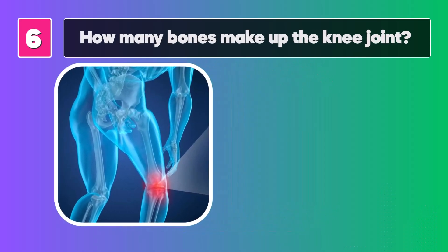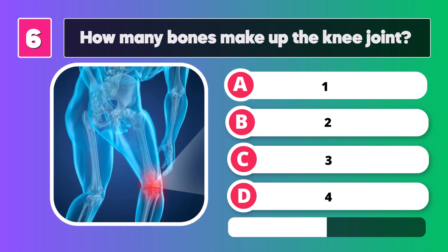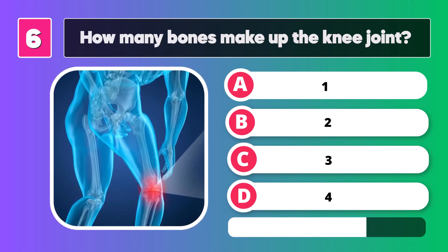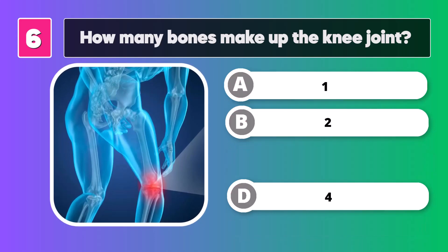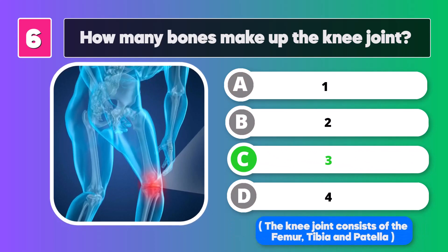How many bones make up the knee joint? C, great. The knee joint consists of the femur, tibia, and patella.